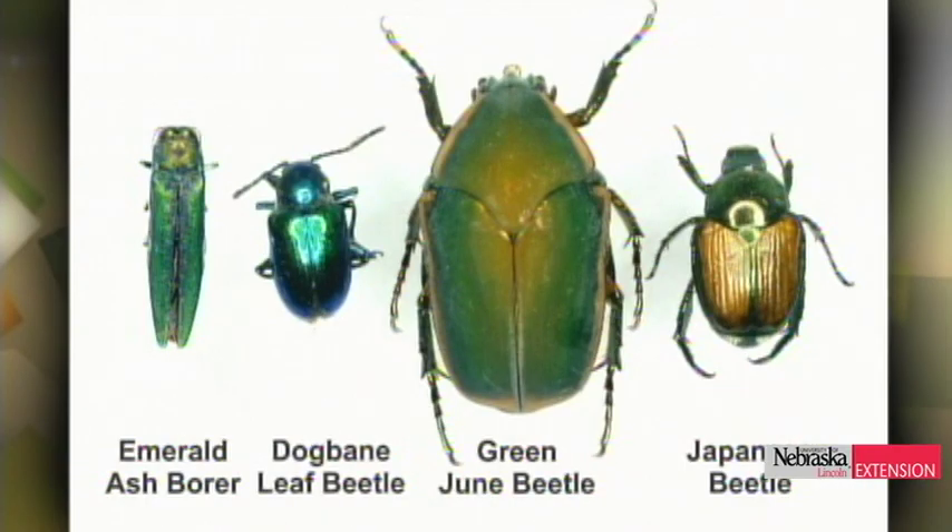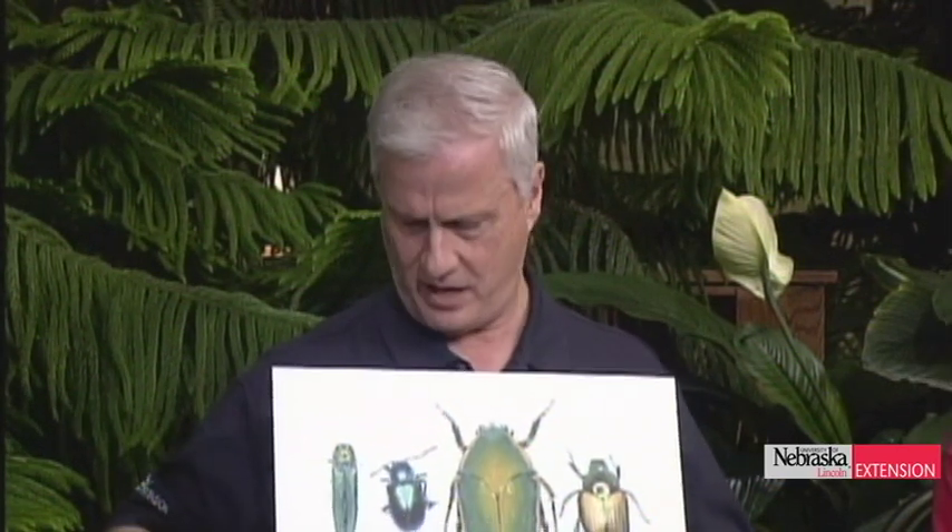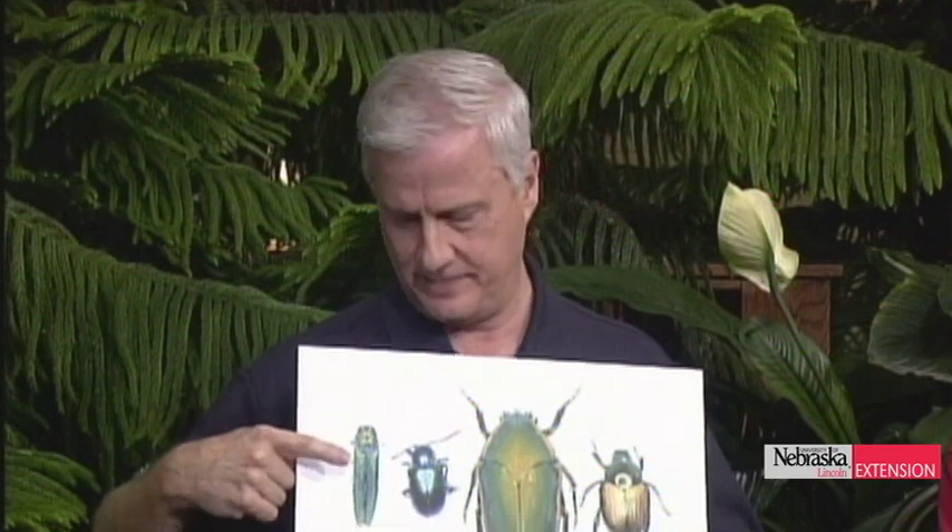The last one would be the Japanese beetle, which is increasing in numbers across the state. It's greenish partly, but the wing covers are coppery colored. These things will all be around probably well into mid-August, perhaps late August. Now that you've been informed, nothing to worry about — just know what they are. But remember, emerald ash borer — we do not want it. If you ever come across something that looks a half inch long, bullet-shaped, on an ash tree that looks like it's sick, that's emerald ash borer, so let us know.